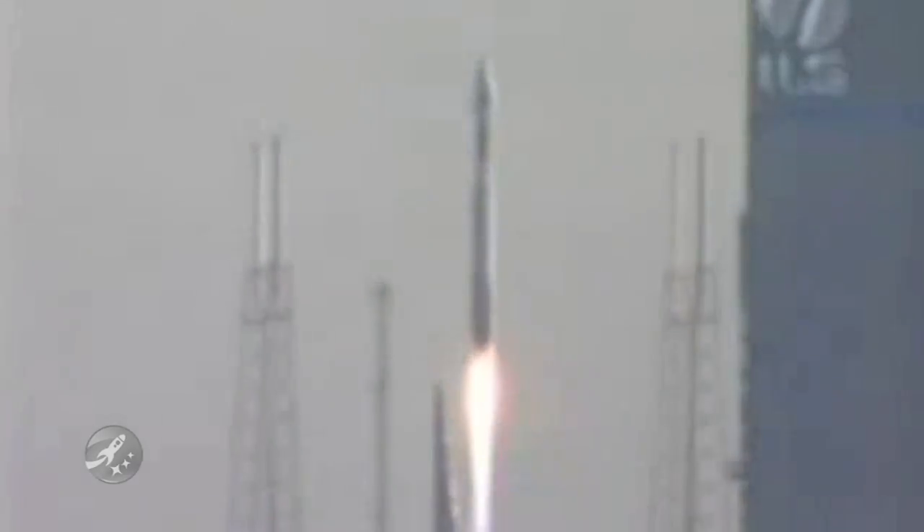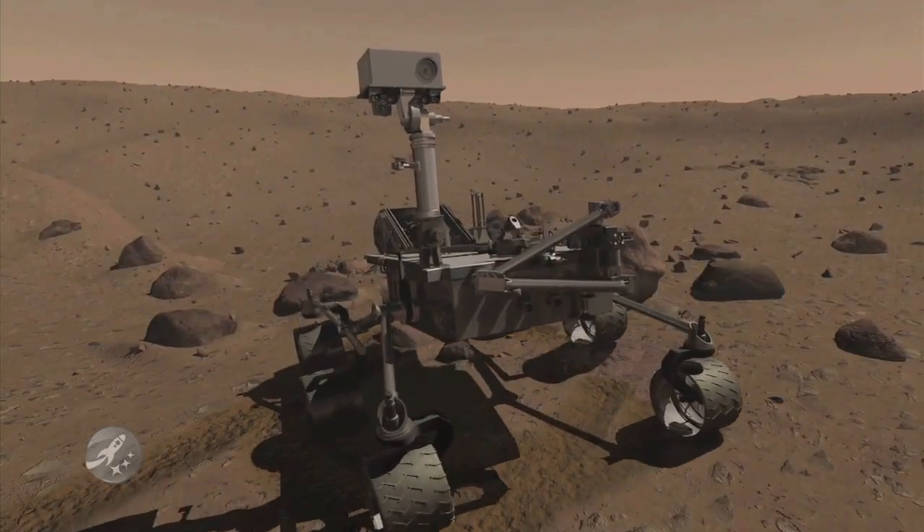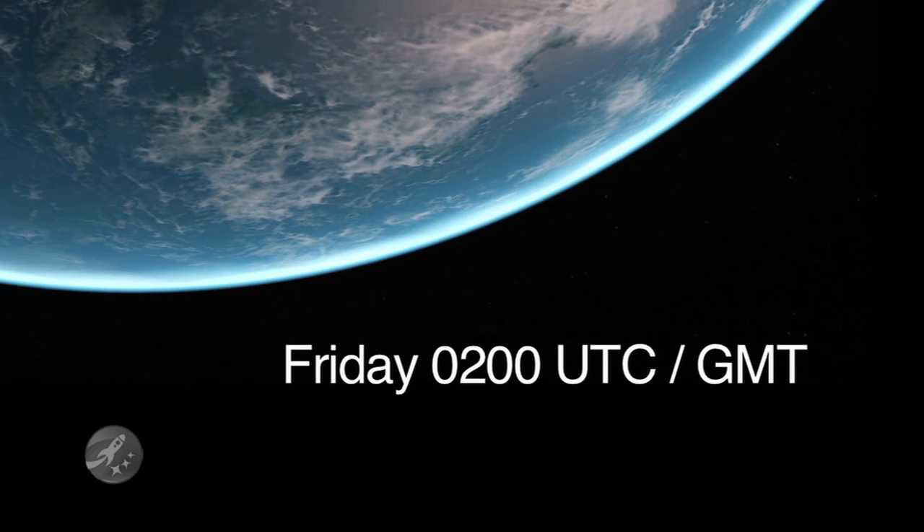Once repaired, the spacecraft will act as a communications relay station for the Spirit and Opportunity rovers, as well as be part of the overall communications architecture for Curiosity, which is slated to arrive in 2012.